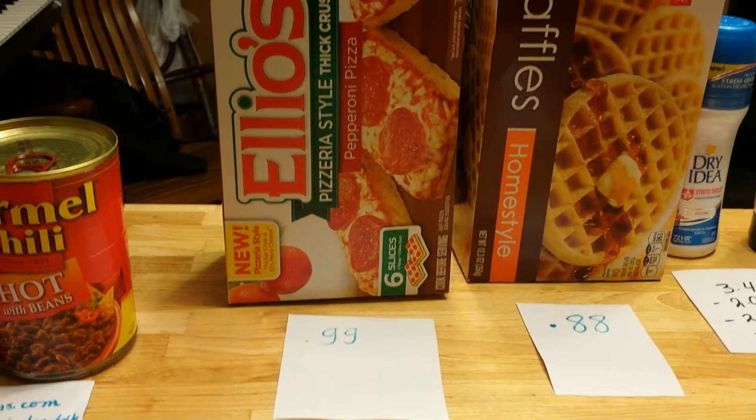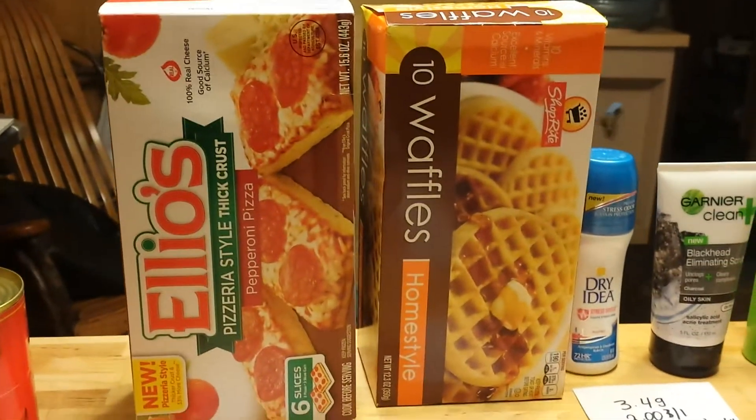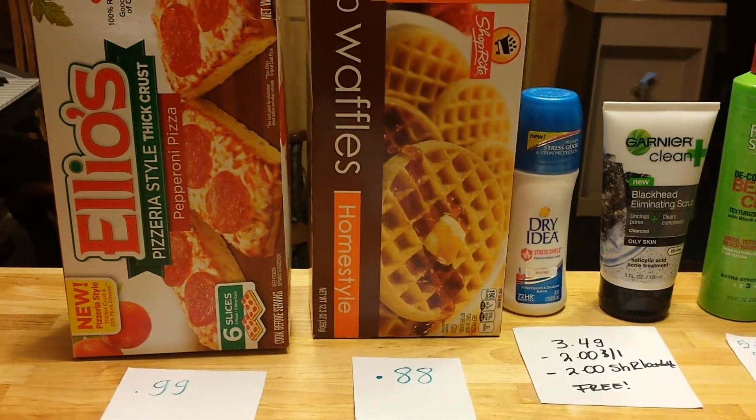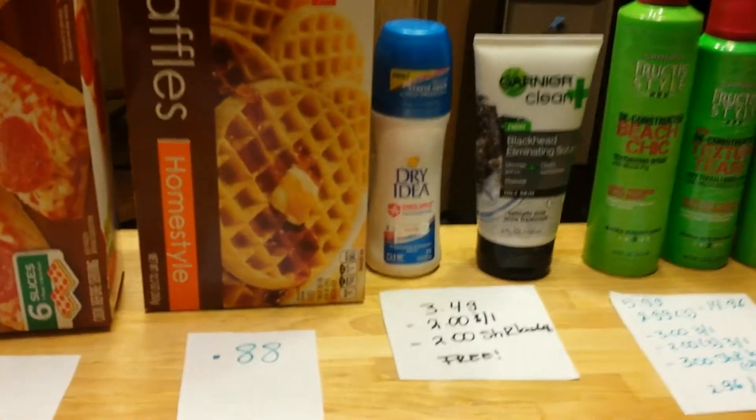Helios pizza is 99 cents with the ad coupon — you have to buy $25 or something like that before you can use that coupon. The waffles from ShopRite are 88 cents. I thought that was a great price so I grabbed one.